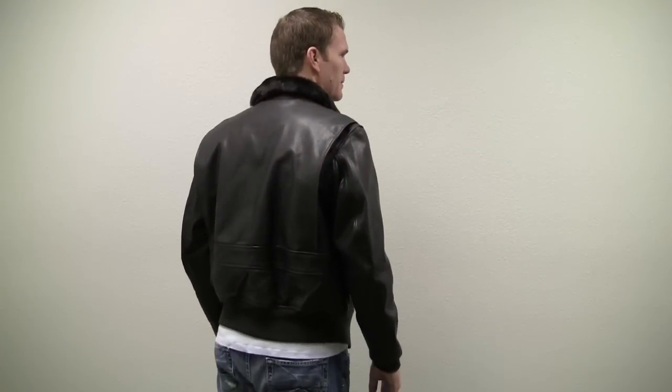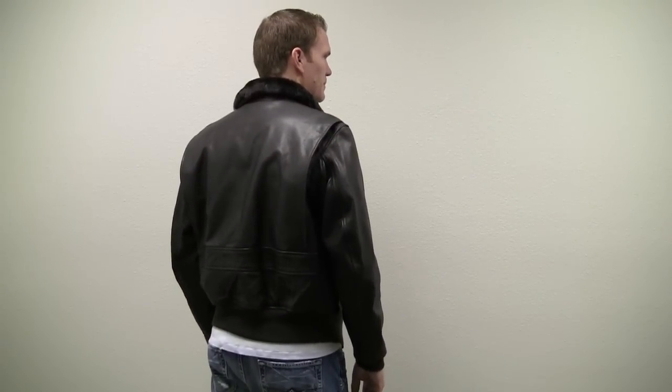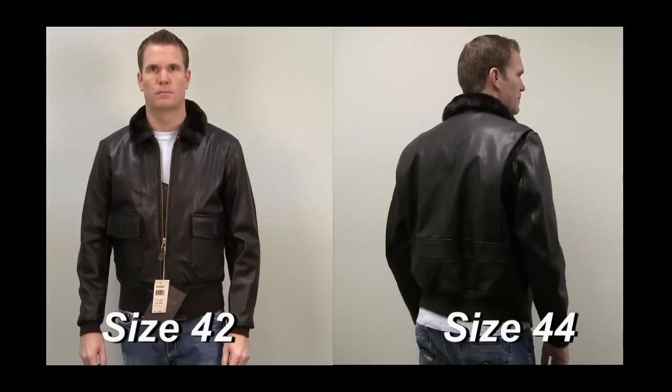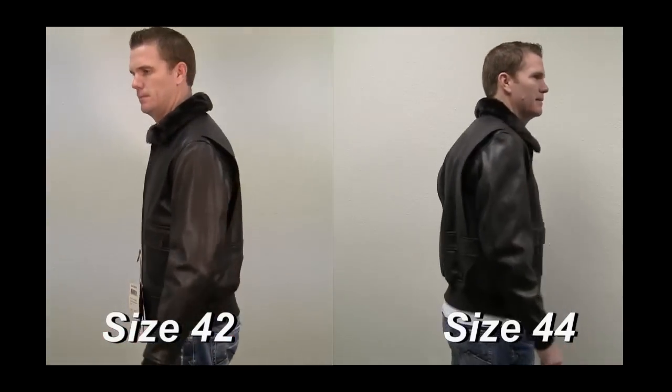This G1 is a tighter fit for athletic bodies. If you want some extra room or plan on wearing heavier sweaters, we suggest buying one size larger than your normal size. If you like a tighter form fit, order your actual size. In this video, Mike has been modeling a size 44 jacket, but he normally wears a size 42.